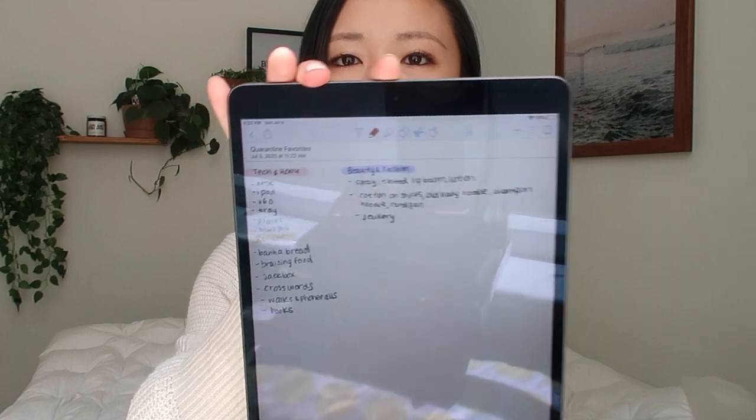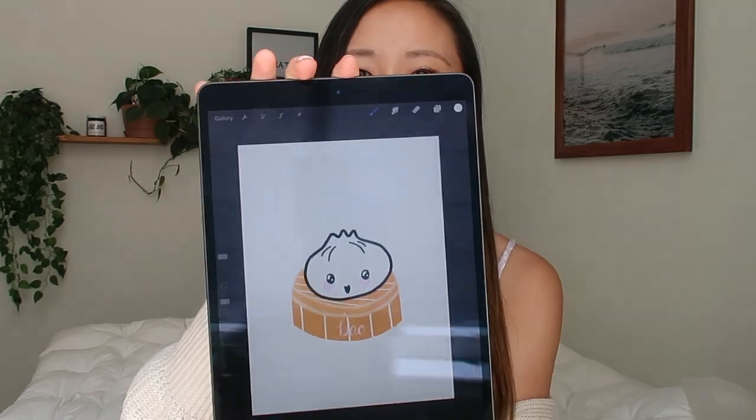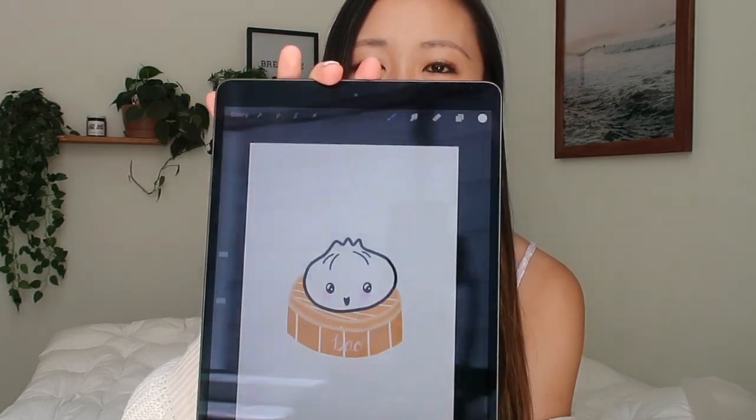You can see here, I used Notability to plan out this video. Another thing I've been doing on my iPad that's really helped so much with my anxiety is drawing. I spent a couple of hours yesterday just doing some doodles and found it so relaxing. Here's an example — I drew this cute little bow. It's really helped to pass time in quarantine and it's a great stress reliever for me.